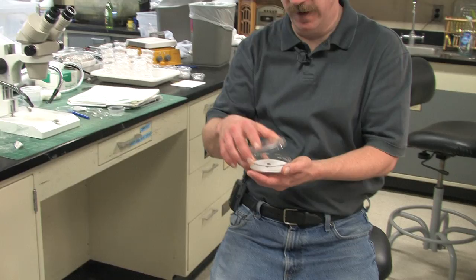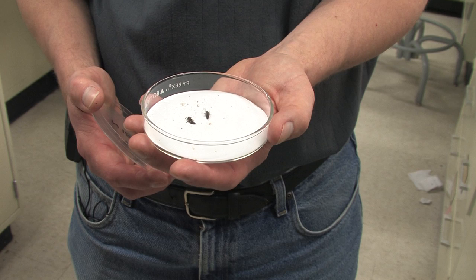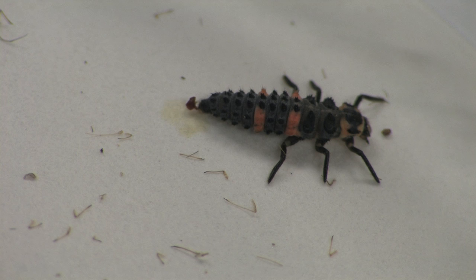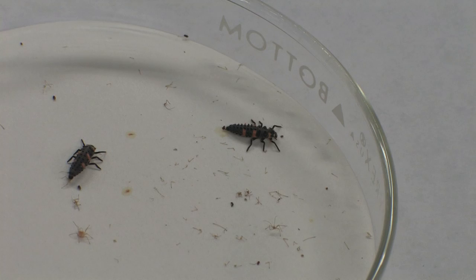One of the first experiments we've done in this realm is we put together larvae of the two, and we start them when they first hatch out of the eggs — we choose ones that hatched out on the same day — and then we rear them through. We put in some aphids; they've eaten most of the aphids in here. And we rear them through and see: do they both survive, does only one survive, does neither survive?